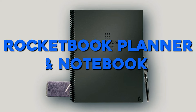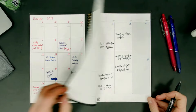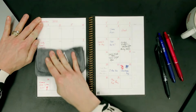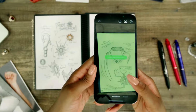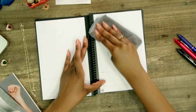Number 9: Rocketbook Planner and Notebook. The Rocketbook Fusion Notebook Plus Planner in Deep Space Gray offers a unique blend of traditional writing and digital convenience. With its dotted ruling and soft cover, it provides a classic notebook experience. What sets it apart is its ability to connect pen, paper, and digital platforms seamlessly. This innovative notebook allows you to write with a pen, scan your notes to the cloud, and then wipe the pages clean for reuse.